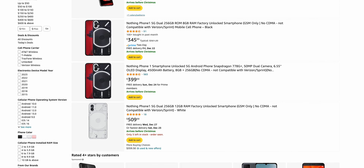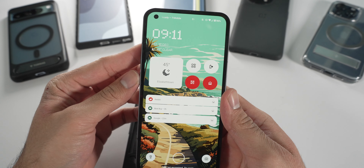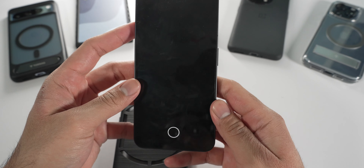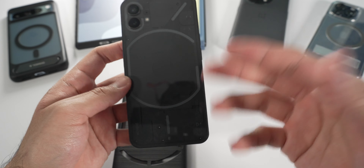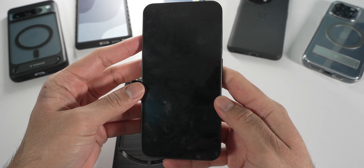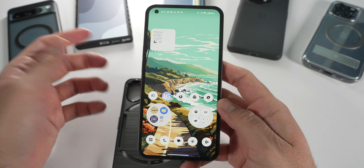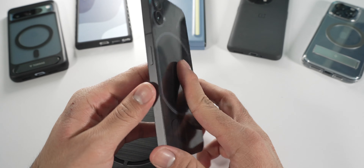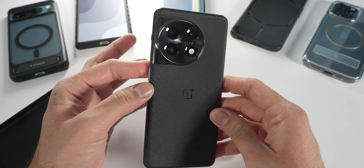I don't know what the pricing is for this phone nowadays — when I bought it, it was around $300 to $340, so mid-range pricing. It's still an interesting device and I'm looking forward to seeing how it performs in the future. The next generation is out and it's a slight improvement on this phone, but I probably won't get my hands on it anytime soon, just because there's nothing really exciting about it other than the glyph interface.